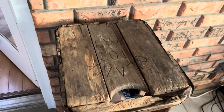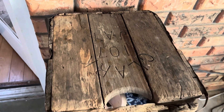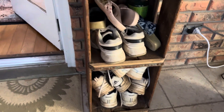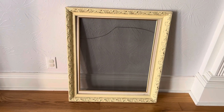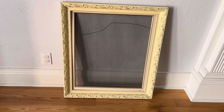This thing was pretty cool — I think it's a tomato crate and it was pretty old. It was actually found in a parking lot. We just put our shoes in there, the ones that we just throw on to go outside.